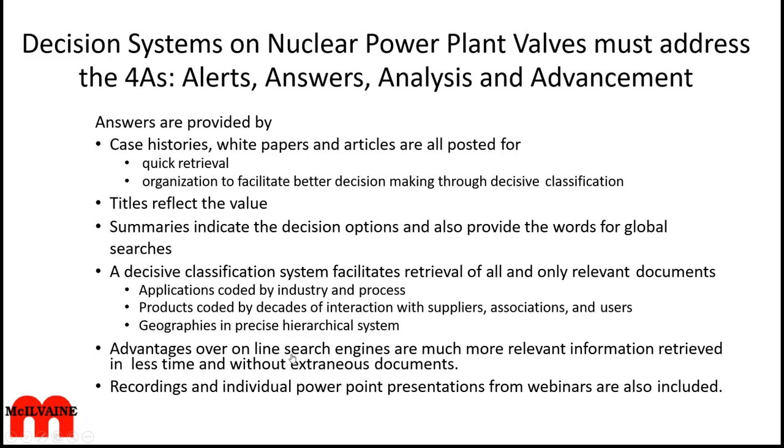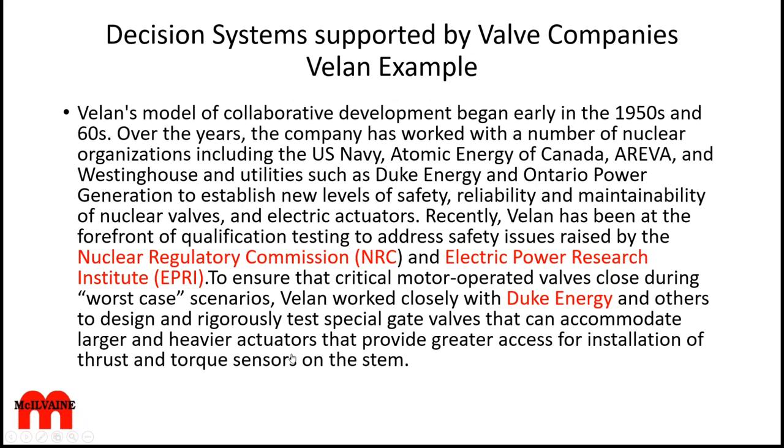In the case of BHE, the four A's are being provided by an intelligence system. Let's go on to the broader discussion of decision systems. Someone like Velen, who supplies valves for the nuclear power industry in an extensive way, has been at the forefront of some of the testing and safety issues and has been working with agencies such as the Nuclear Regulatory Commission. EPRI has been very much involved in all this, as have larger companies like Duke Energy. These are one type of collaboration.